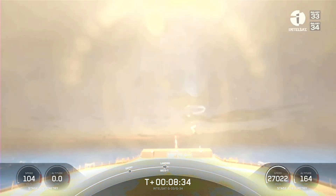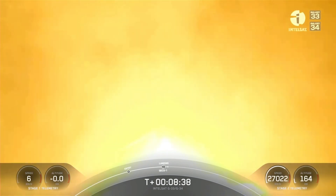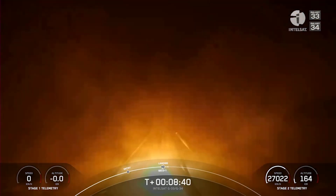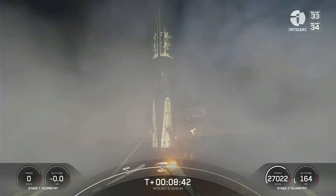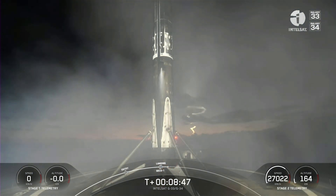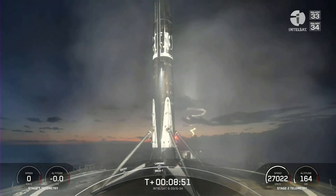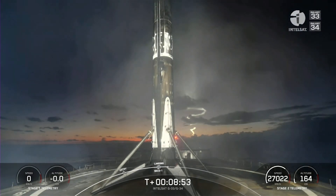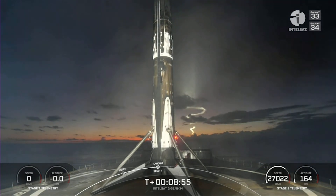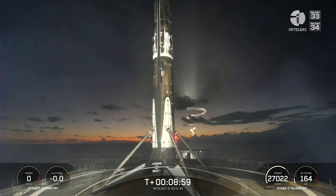Stage one, landing late deploy. Stage one, landing is confirmed. Successful landing on our drone ship, about 600 kilometers off the coast of Florida. You also heard in there that second engine cut off on our second stage, so just handling them in order here.